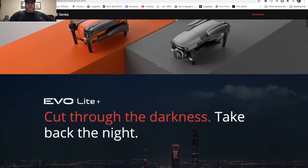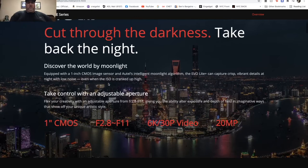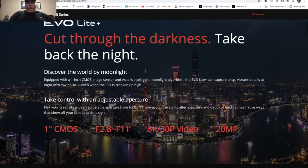The Light Plus says 'cut through darkness' — it has a one-inch sensor, similar to the Air 2S, with an adjustable aperture of f/2.8 to f/11. Wait — adjustable aperture? That's a big-boy feature because only the pro versions usually have that, where you can change the aperture right on the phone. They're giving that to you on the Light Plus — that is big-boy status.